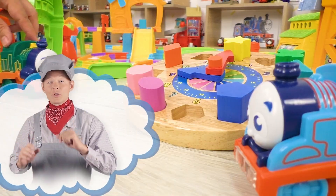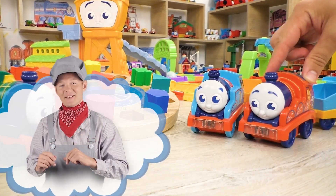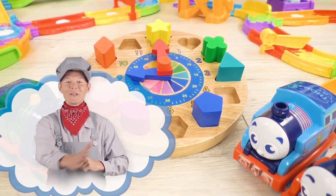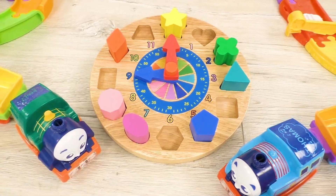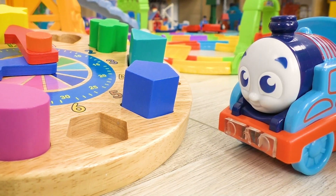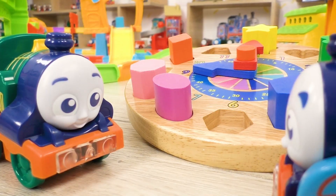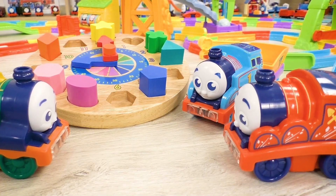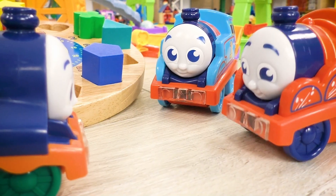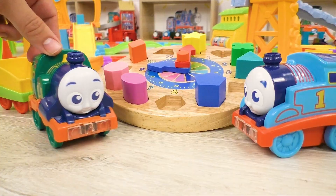Hi kids! The engines found an unusual mechanism and they need your help to fix it. All aboard! What an unusual mechanism, said Thomas in amusement. But it doesn't work, sadly noticed Emily. Let's find missing parts and see if the mechanism works, suggested James, and friends went to the search.